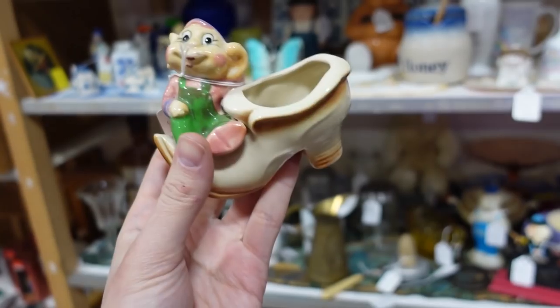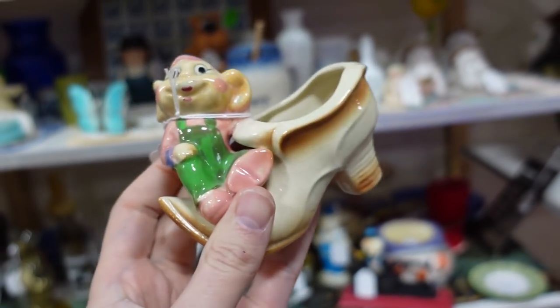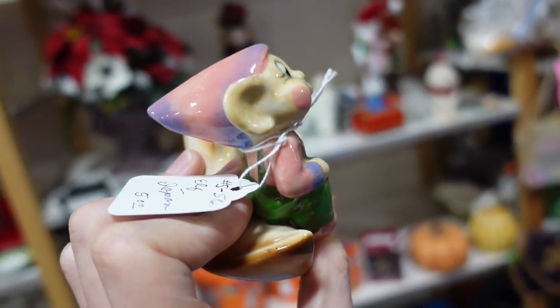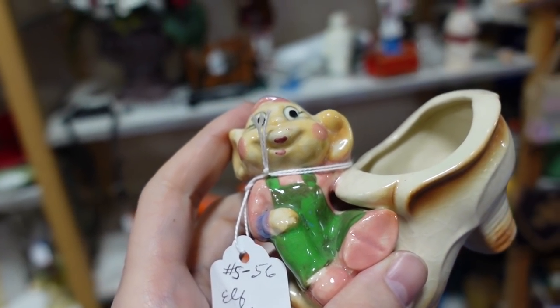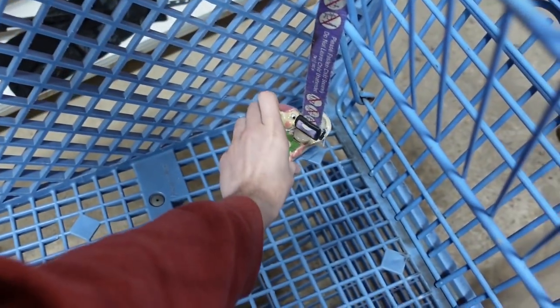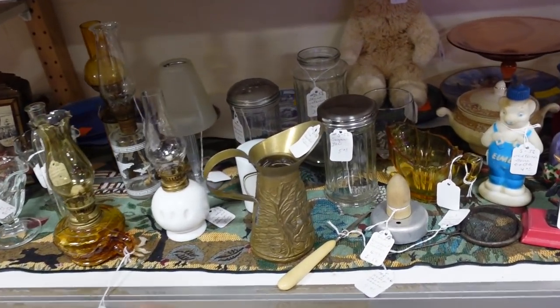Should I get this little planter? I don't know, it's kind of goofy, isn't it Misty? Oh my gosh, that's so good. Five bucks. Yeah, I would get it - cute little thing. Is this one on sale too? I don't know, 5-56. I don't understand but I guess we'll find out. Five dollars is a good price so I don't mind it.